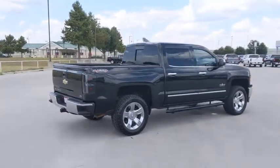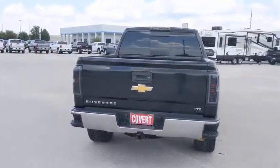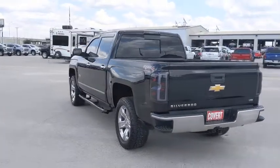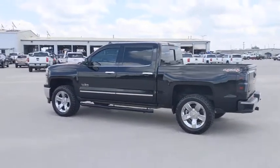This vehicle has less than 130,000 miles. Here are some of this vehicle's great options: steering wheel audio controls, anti-lock braking system, power passenger seat, tow hitch, keyless entry, remote engine start, traction control, stability control, backup camera, and Bluetooth.